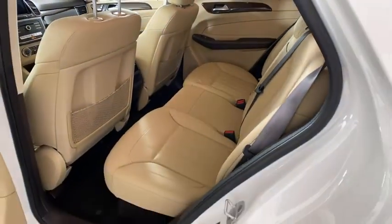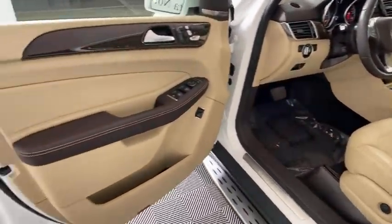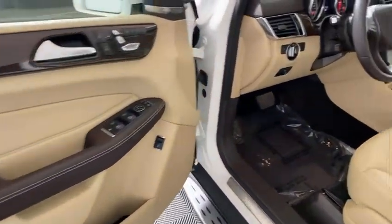Compass, rear window defroster, security system, electronic stability control, tachometer, and remote keyless entry.